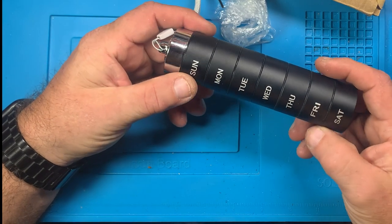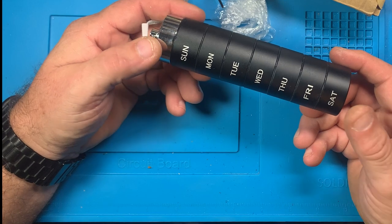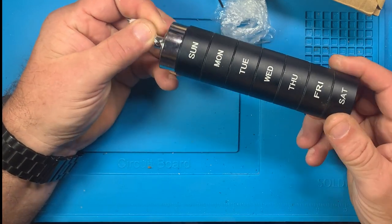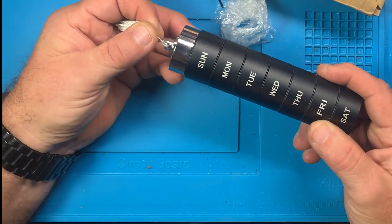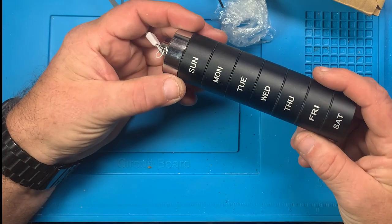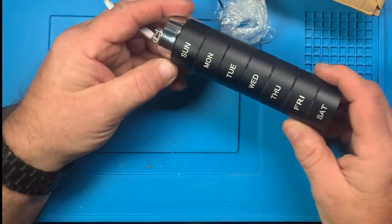In 30 caliber you'd get more, and of course when you get to 25s and then 22 caliber and 177 caliber, this would be perfect — you'd have more than you needed for 177. So there are more uses than just for pills. That's the first item, and I don't know that we're going to do any kind of review on that — it was just a something-that-happened type deal.